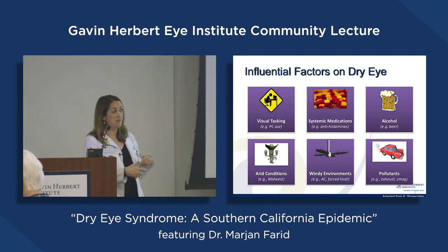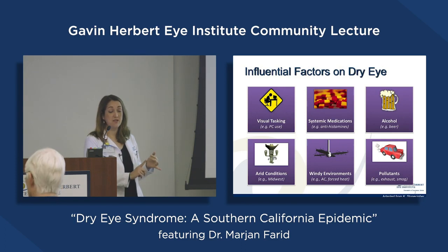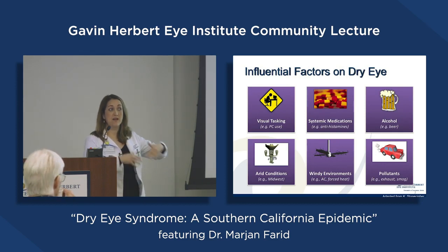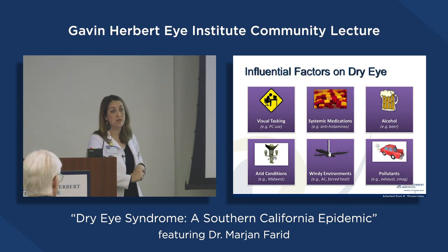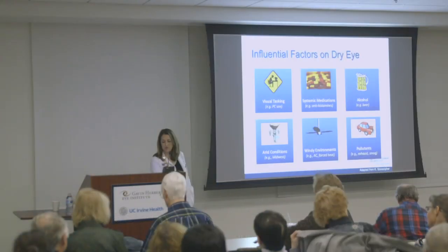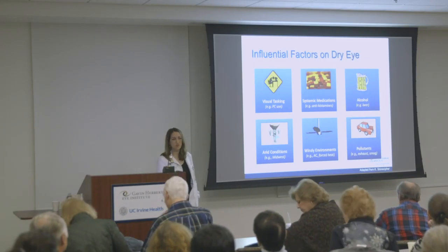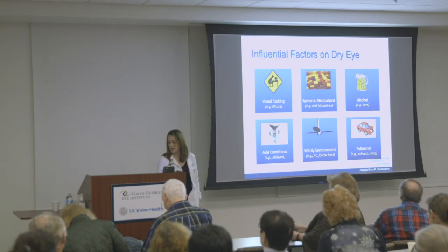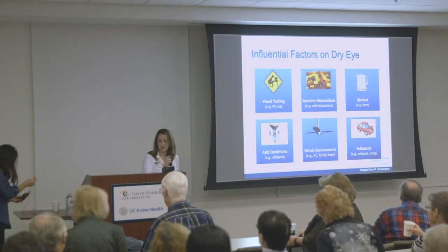Windy environments definitely contribute — and that includes air conditioners, ceiling fans, and flights. Patients who go on long flights find their dry eyes get a lot worse from that constant air circulation. Pollutants are also a risk factor, so if you're living in a more polluted environment, that can impact dry eye disease. These are among some of the risk factors, but there are many others.